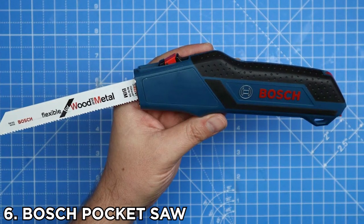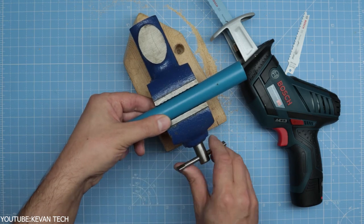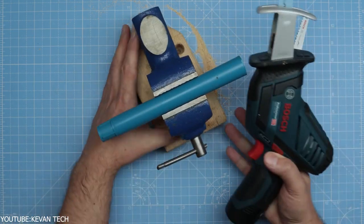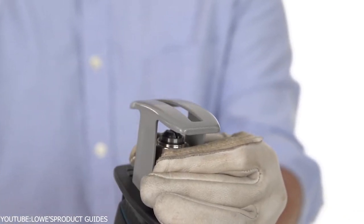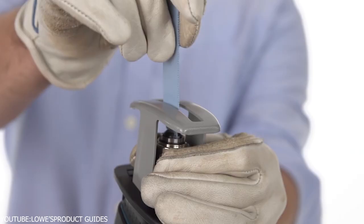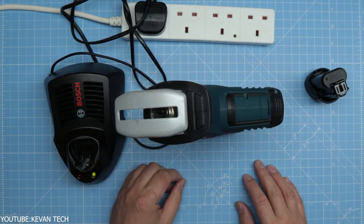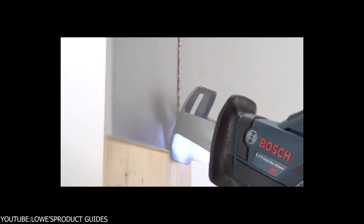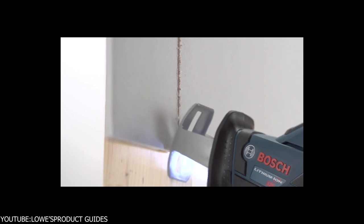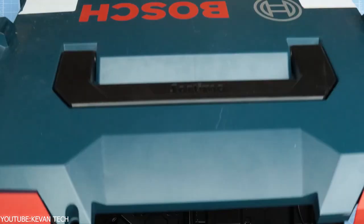Number 6: Bosch Pocket Saw. Reciprocating saws are among the most useful tools you can have in your home — they cut through almost every type of material, including plastic, and are built for flexibility. The Bosch 12-volt PS60 Pocket Reciprocating Saw is one of the most compact and lightweight saws out there, making it a favorite among professional woodworkers. Despite its compact size, the PS60-102 has a reliable brushed motor that powers the blade, allowing it to cut through material effortlessly.